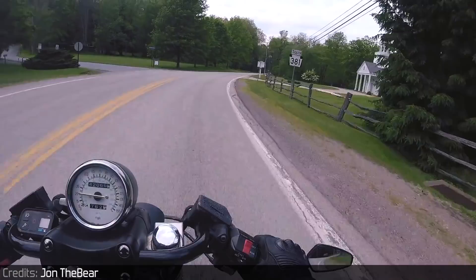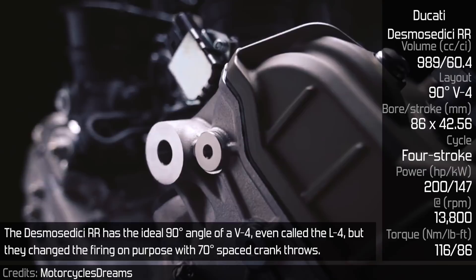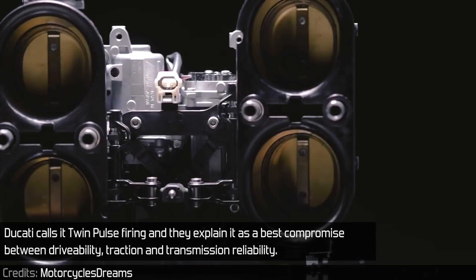Ducati Desmosedici RR. The Desmosedici RR has the ideal 90 degree angle of a V4 — even called the L4 — but they changed the firing on purpose with 70 degree spaced crank throws. Ducati calls it twinpulse firing and explains it as the best compromise between drivability, traction, and transmission reliability.